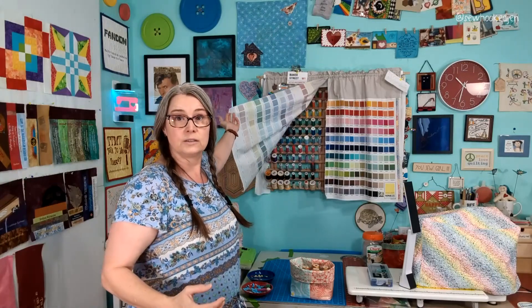The major change on the wall is this thread rack — this is where I keep all of my sewing thread. I keep my sewing, serger, embroidery, and quilting thread separate because it's easier for me to find things that way. This is everything I piece with, sew bags with, or make clothes with — so that's all underneath here. I use a curtain on these to keep the dust and cat hair off and to protect them from the light.